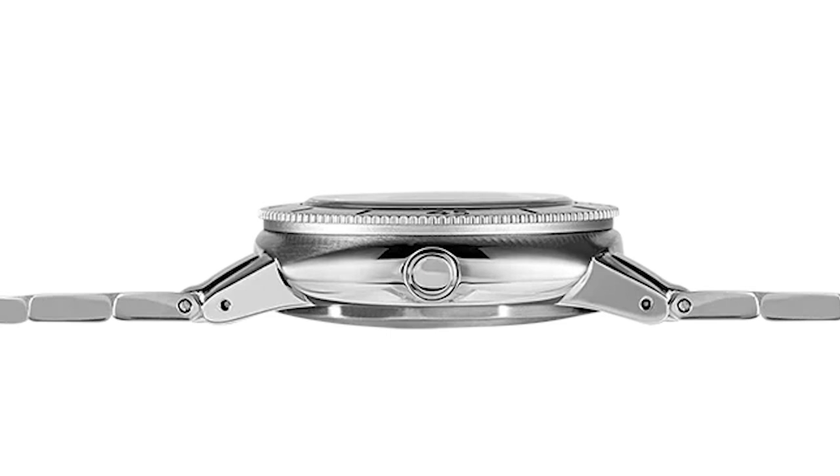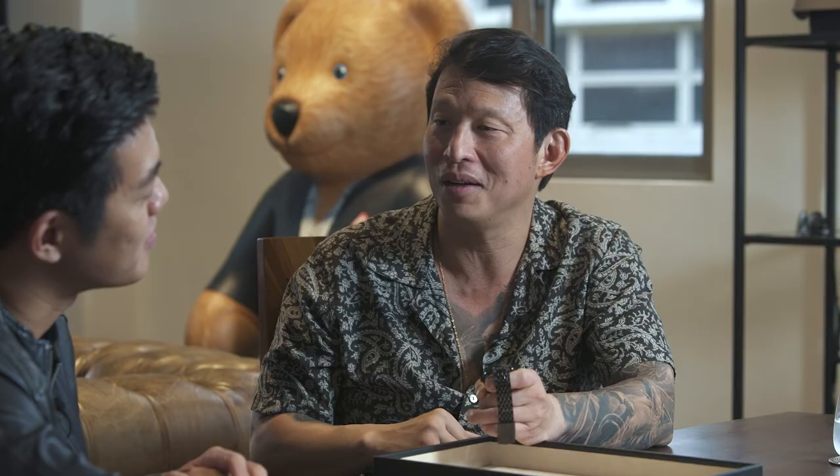They achieved it simply by making a better watch — thicker sapphire crystal, thicker caseback. The 1965 watch didn't feature a helium release valve; when asked how they assured the 1,000-meter depth rating, Guillaume said they just built a better watch. But in the revival, they did incorporate a helium release valve — kind of a throwback, as if a certain company hadn't held the patent, they probably would have done it originally.